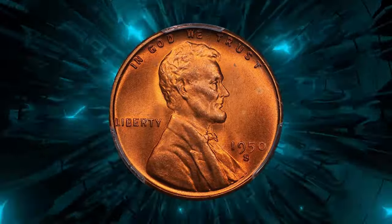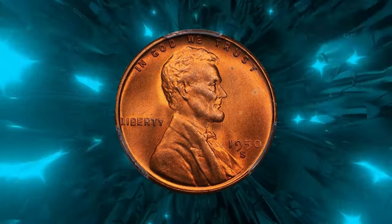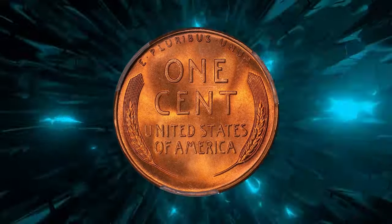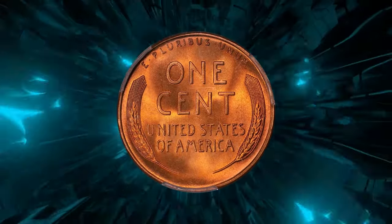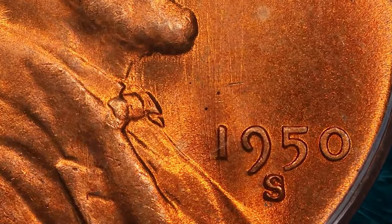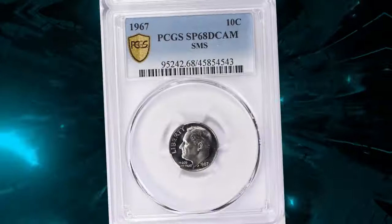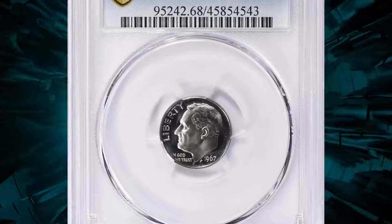Check out this stunning red specimen graded Mint State 66+ by PCGS. With 12 bidders vying for it, this rare coin fetched an impressive $378.84 in 2024 at a Great Collections auction. Ever heard of the 1967 Roosevelt dime known as SMS? SMS stands for Special Mint Set, and this dime variety is a gem among collectors for its proof-like finish.